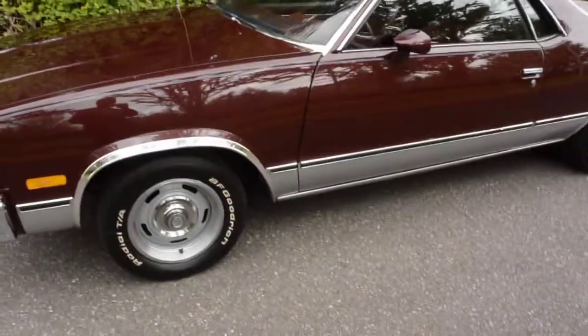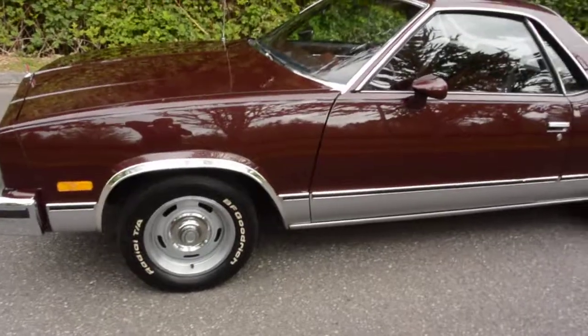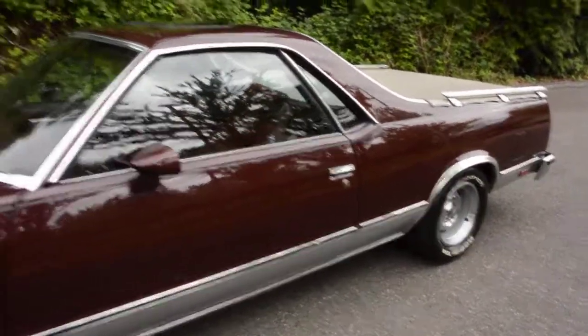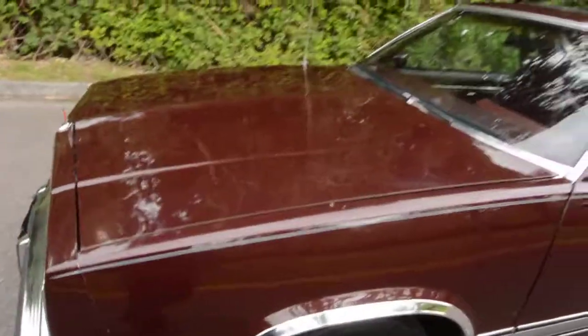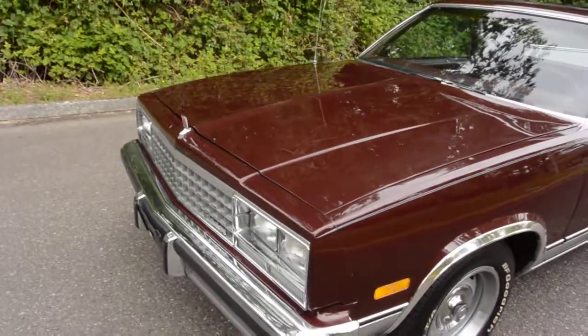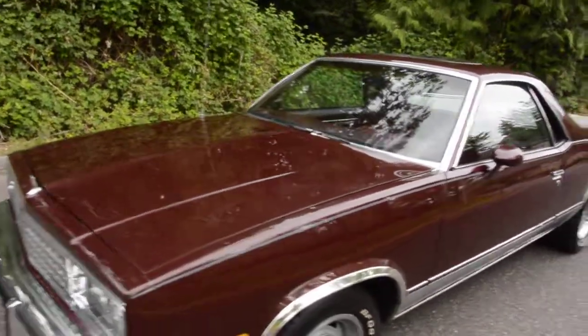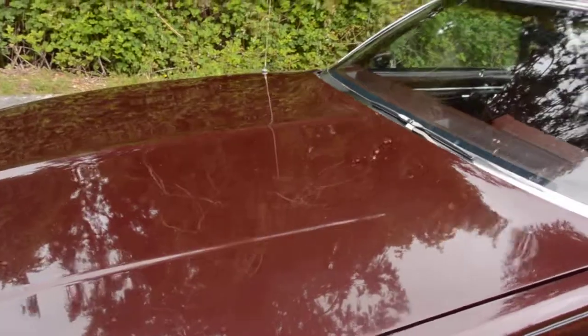Except for an aftermarket stereo, it's got staggered 15-inch rallies with BFG T/As — 235s up front and 275s in the rear — so it's got a nice stance. The original 14-inch rally wheels come with it if you want to go all original. The paint and body are in beautiful condition, the interior is in amazing condition, and it's got 134,000 original miles.